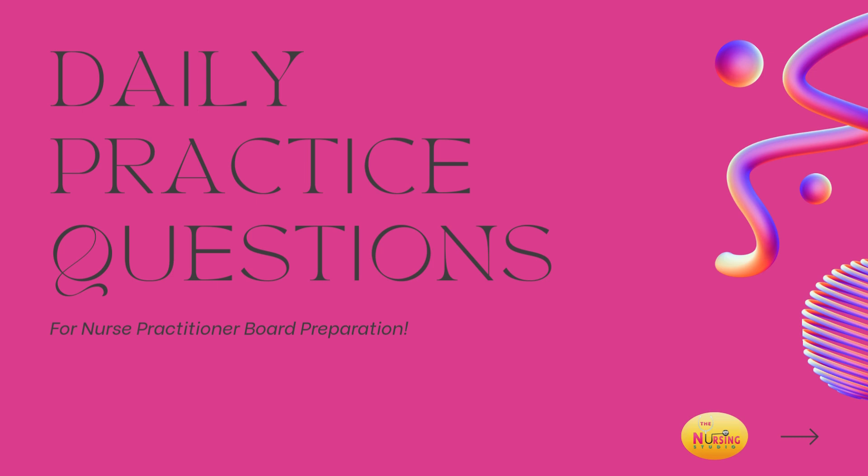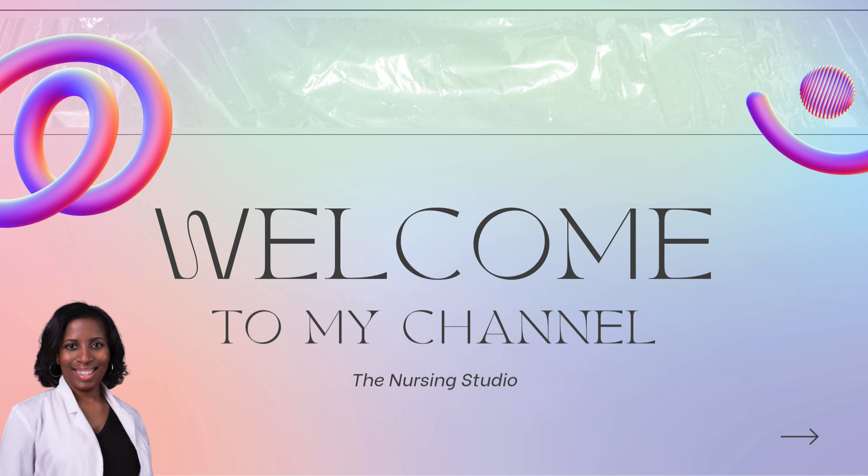Hi, you guys. Welcome back for our daily practice questions. As always, I like to first get into my introduction and disclaimer before getting started with our questions for today. For those of you who are familiar with me, hey y'all. For those of you who are new here, welcome. I am Dr. Brittany Weinstock. I am a family nurse practitioner and I am the founder and CEO of the Nursing Studio.